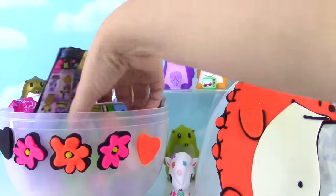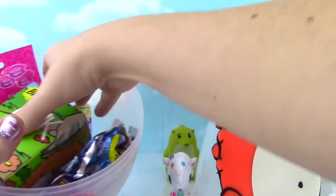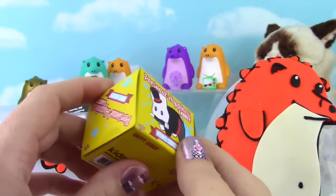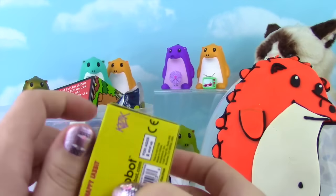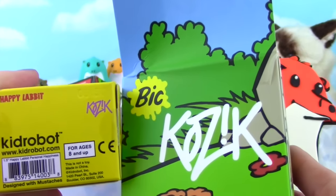I'm going to dig for something I know is in here! Where are you, you little thing? You guys, you know I love Personal Happiness Rabbits! And in case you didn't know it - see that right there, Kozik? It's the same artist!